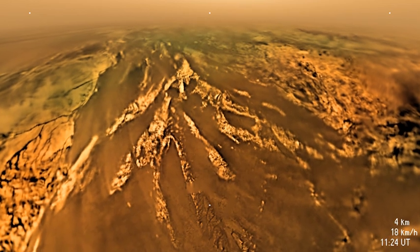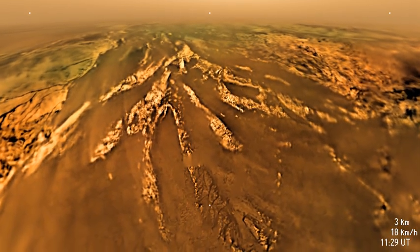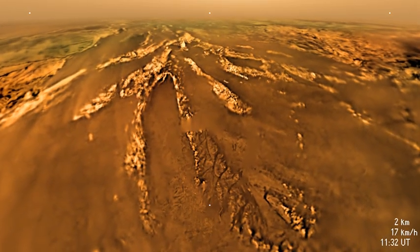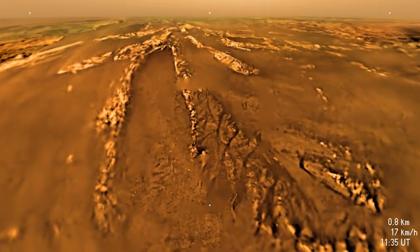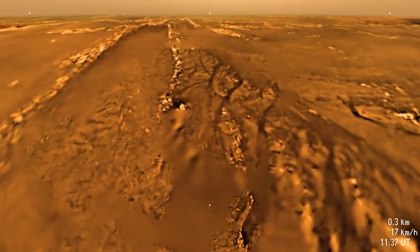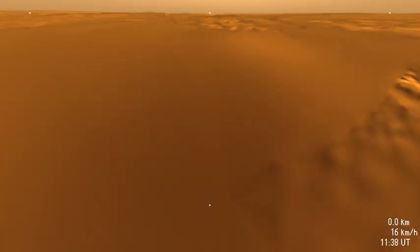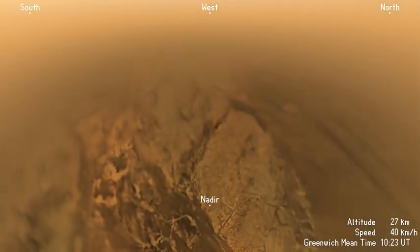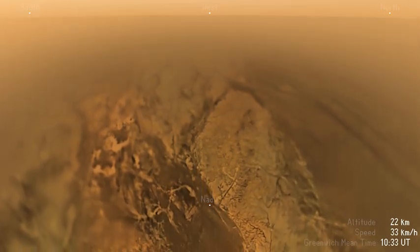For most of the descent, the probe travels eastward above Titan's surface. However, below 7 kilometers altitude, the motion reverses into a backward, westward motion. It reverses again at 1 kilometer altitude, and we move slowly southeastward. Huygens lands on Titan's surface near a water-ice outcropping ridge. Another westward-looking view of the descent from 31 kilometers shows the area of Titan over which the probe has just flown.